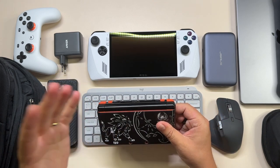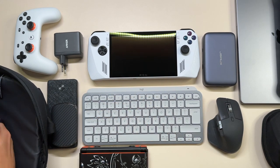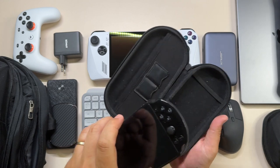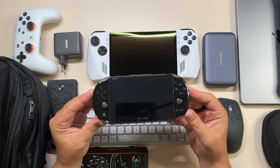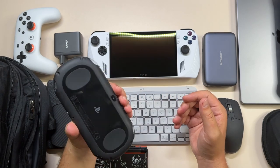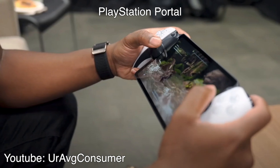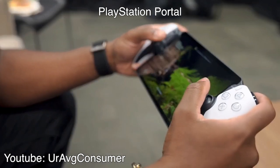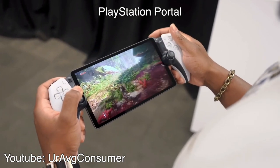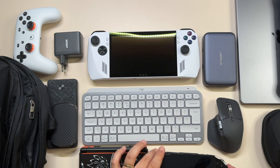Of course I also carry the PS Vita — this is the 2000 model, the slim one. I also have a 1000 model with the OLED screen, but this one is slimmer. I really wish Sony hadn't killed off this device so soon. Now we have the PlayStation Portal, but that's just a remote play device and I was really disappointed that Sony didn't come up with a dedicated handheld, especially now with all these different devices on the market.